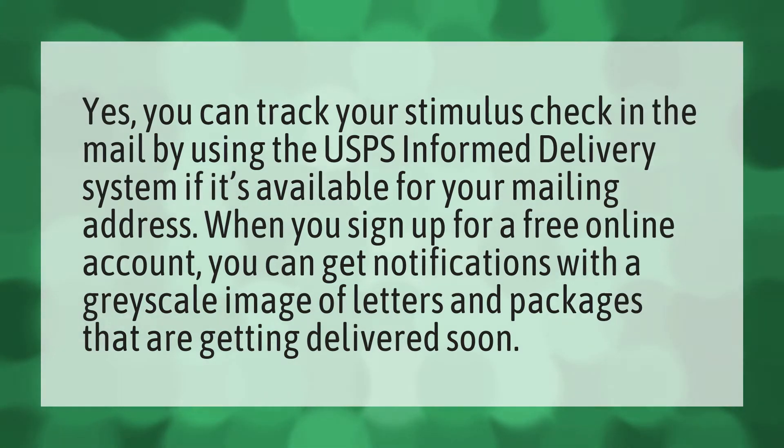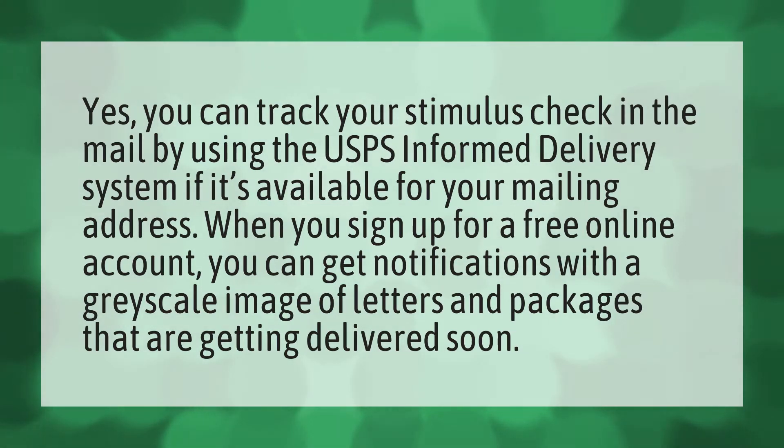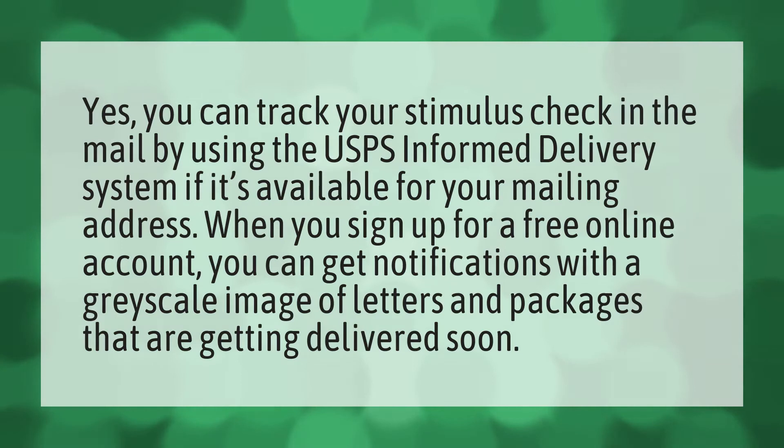Yes, you can track your stimulus check in the mail by using the USPS Informed Delivery system, if it's available for your mailing address. When you sign up for a free online account, you can get notifications with a grayscale image of letters and packages that are getting delivered soon.